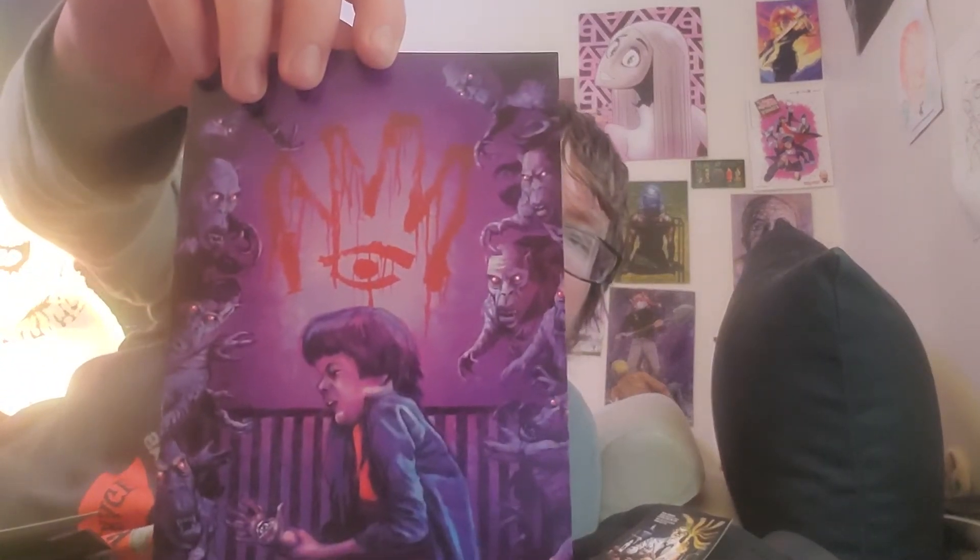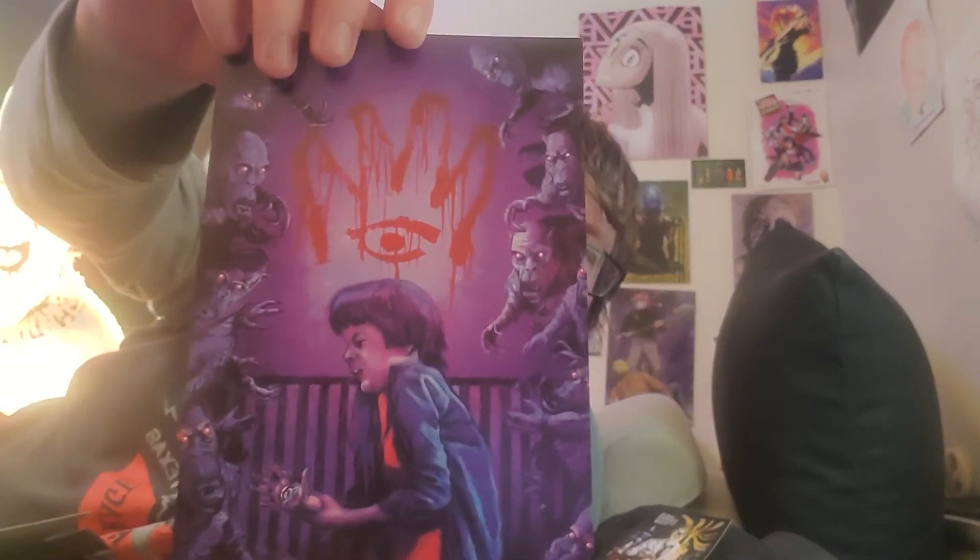Next we have an art print, which is pretty cool. I'll definitely put it on that wall behind there. And this looks — yeah, definitely a scene from the Re-Animator. I remember that.